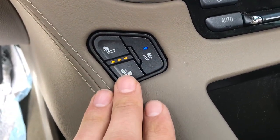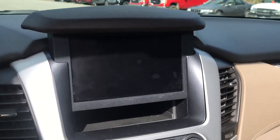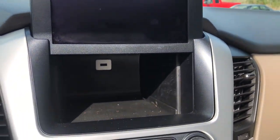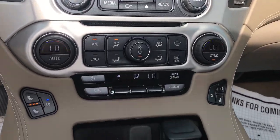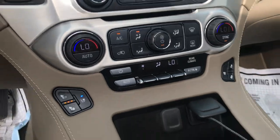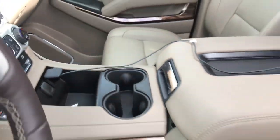Driver and front passenger both have heated and ventilated seats. Got your infotainment system here with your backup camera. Unique thing about these Yukons is this screen does lift up — there's a little storage cubby in there with a USB charger if you need another one. Got your climate control functions for driver, passenger, and then for the second and third rows, as well as USB plugs in the center console.